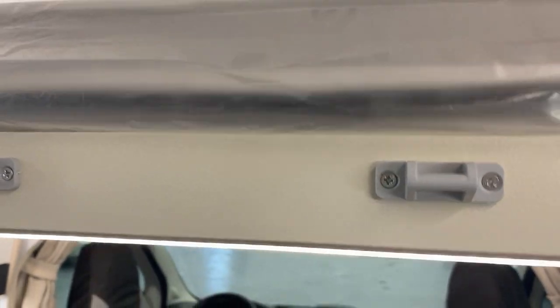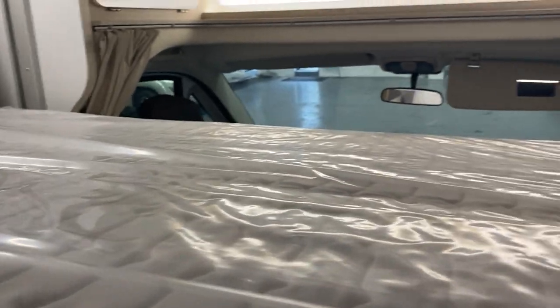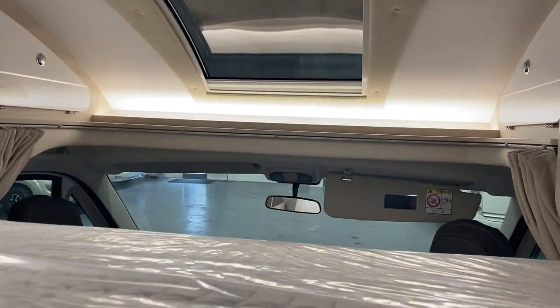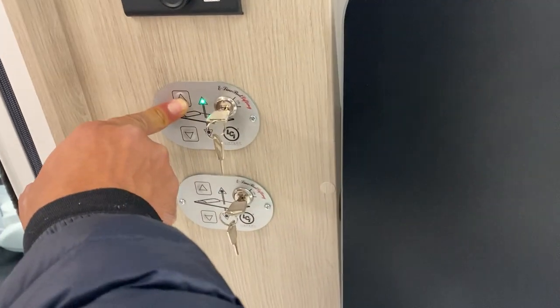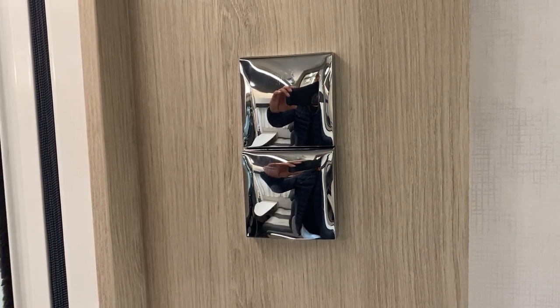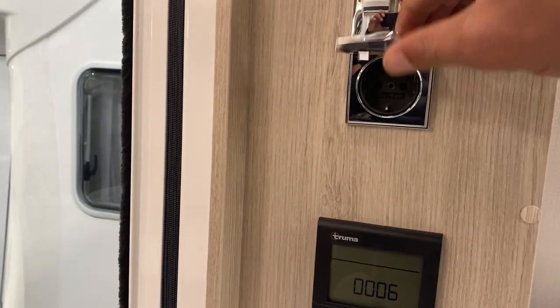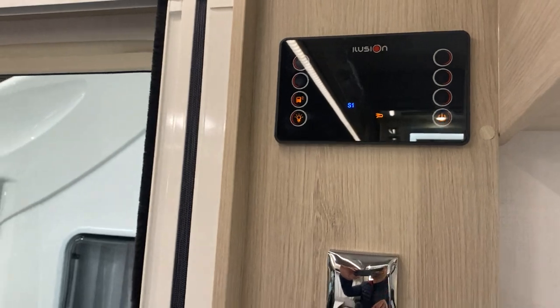I'll just bring this one down — your first double bed as it comes down. And again, we have the main controls here, the trim and boiler settings, two additional volt sockets, and your master control panel.